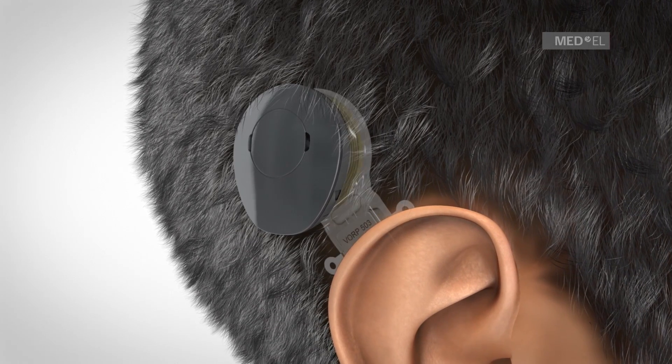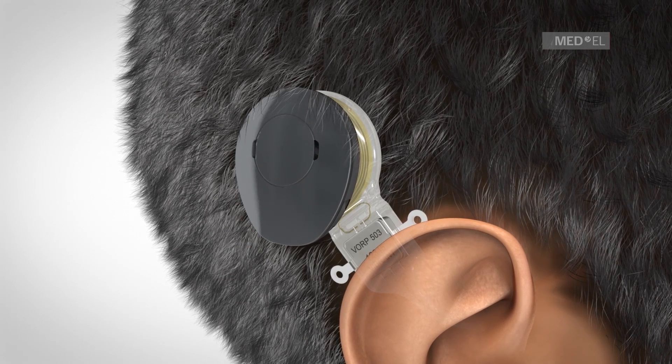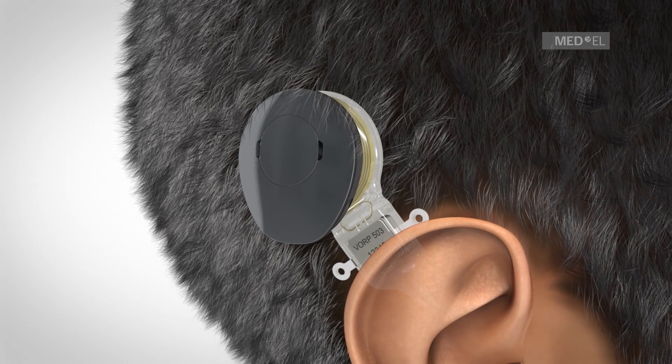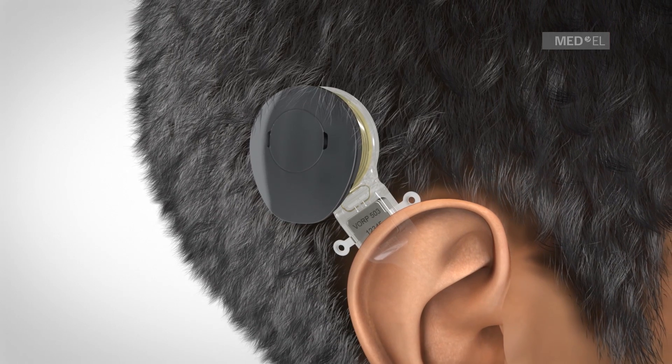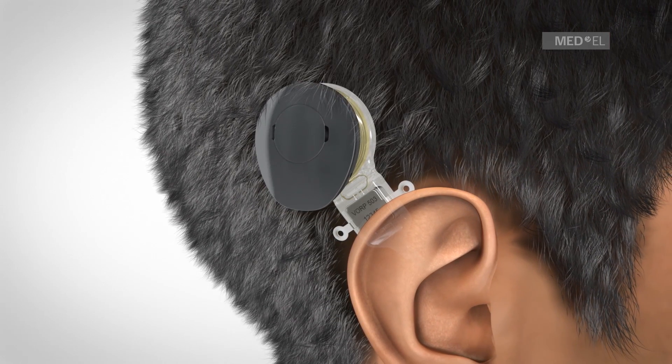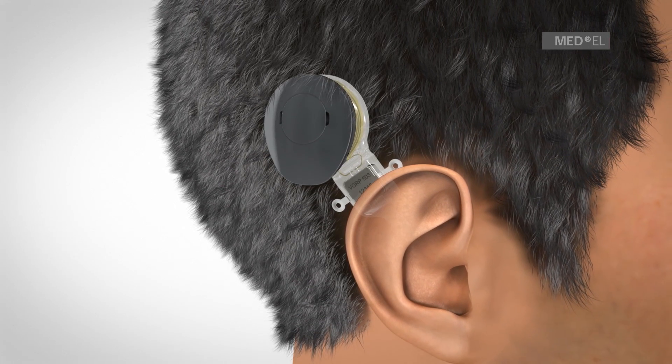The Vibrant SoundBridge middle ear implant system consists of an externally worn audio processor and an implant, which is surgically positioned under the skin. The audio processor is held directly over the implant by magnetic attraction and can be comfortably worn under the hair.